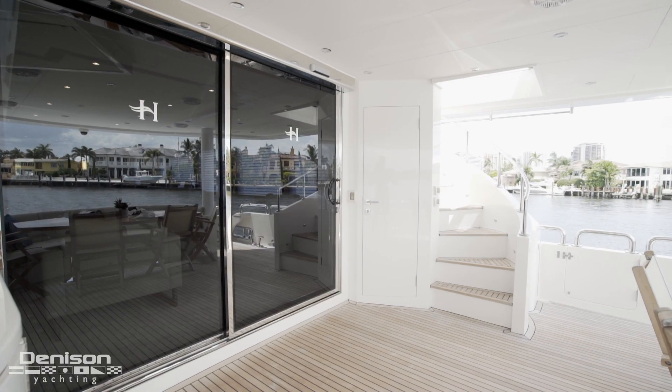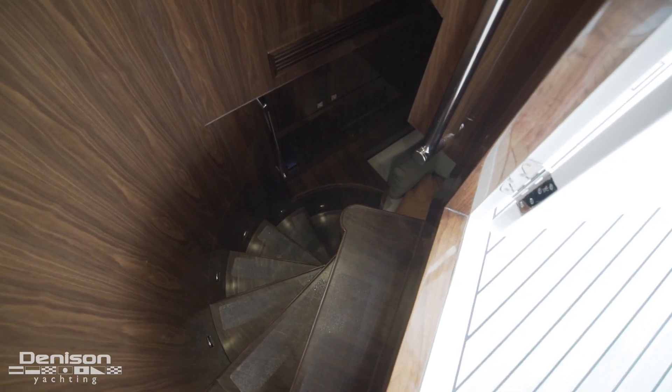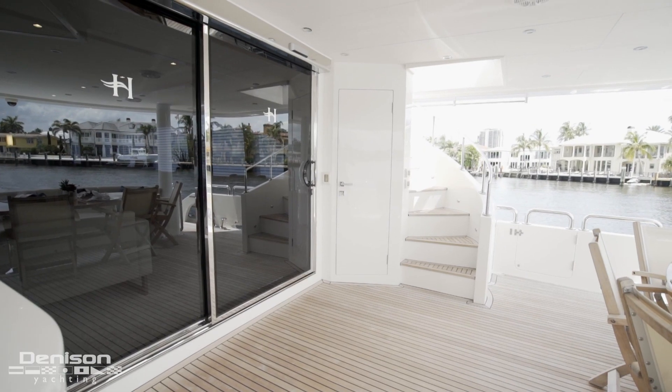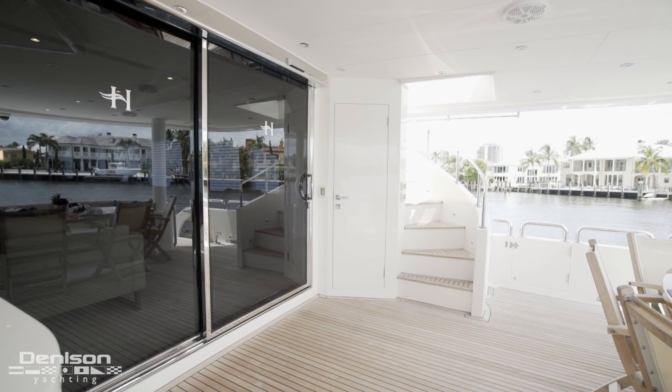Directly across from the walk-up bar is a molded-in staircase, which gives the crew access down into their accommodations and also gives guests access up to the flybridge, which we will come back to later.